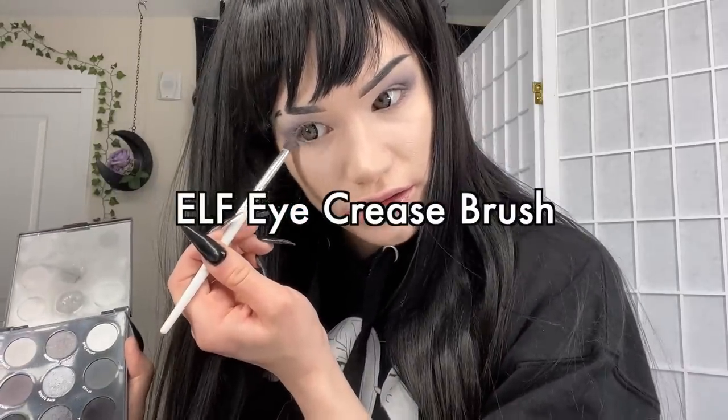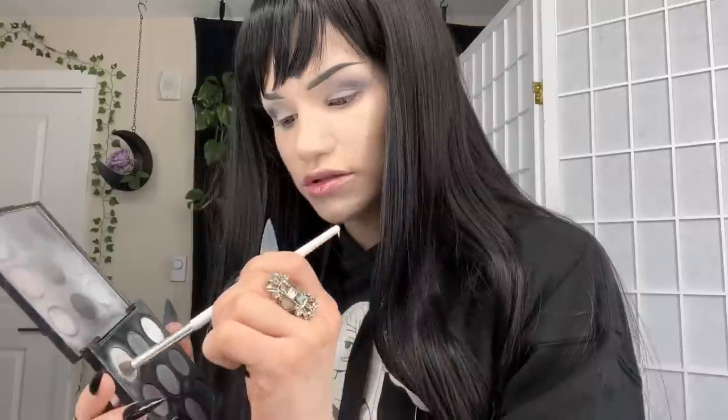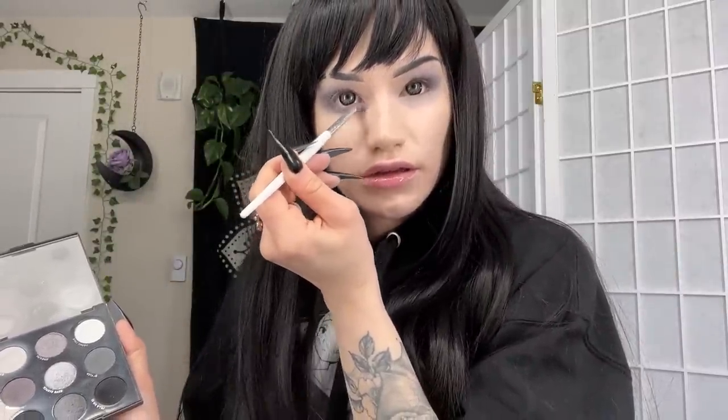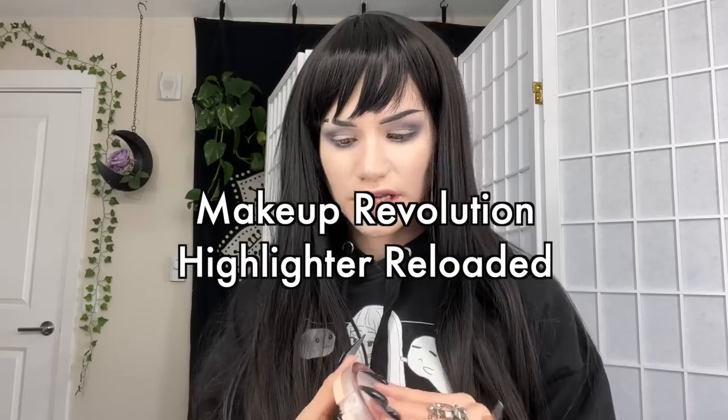Before we move on to eyeliner, I'm going to do the eyeshadow underneath my eyes as well — taking Stone Face again and putting that all over, then doing the same with Ignite on the same brush. One last step before eyeliner: I'm taking my Makeup Revolution Highlighter Reloaded and popping a little bit in my inner corner. I love this highlighter — it's a really good dupe for the Fenty Diamond Bomb.